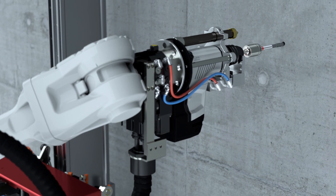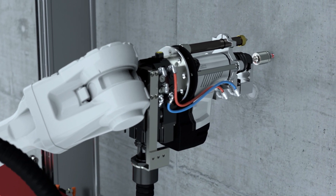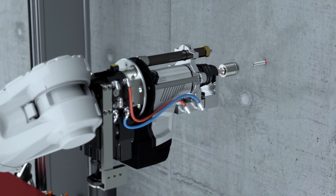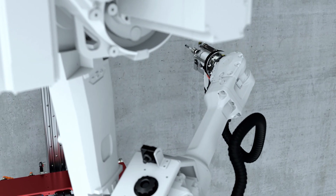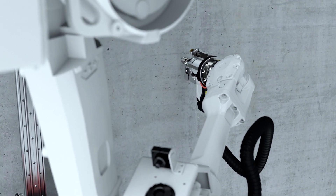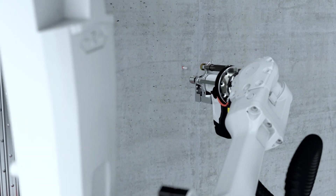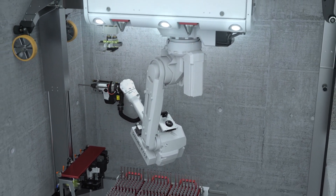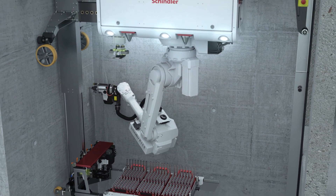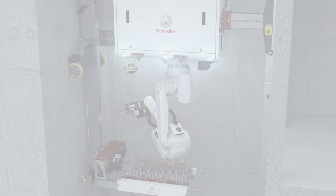The new Schindler Rise will help close the digitalization gap from building planning all the way to construction site handover, making the entire process more efficient. It liberates people from repetitive and tedious activities, at the same time significantly reducing safety risks in demanding working conditions. With its precise control drilling, Schindler Rise increases the accuracy of each installation, ensuring improved elevator performance and comfort.